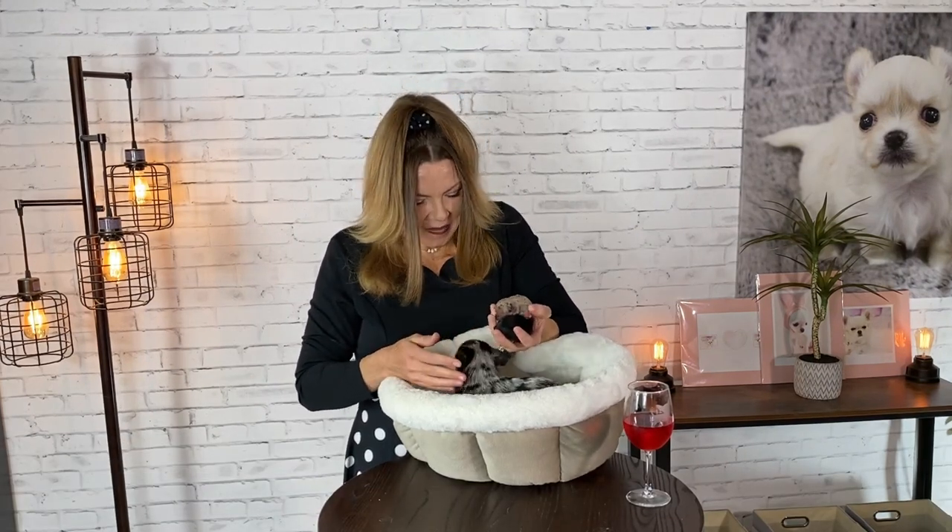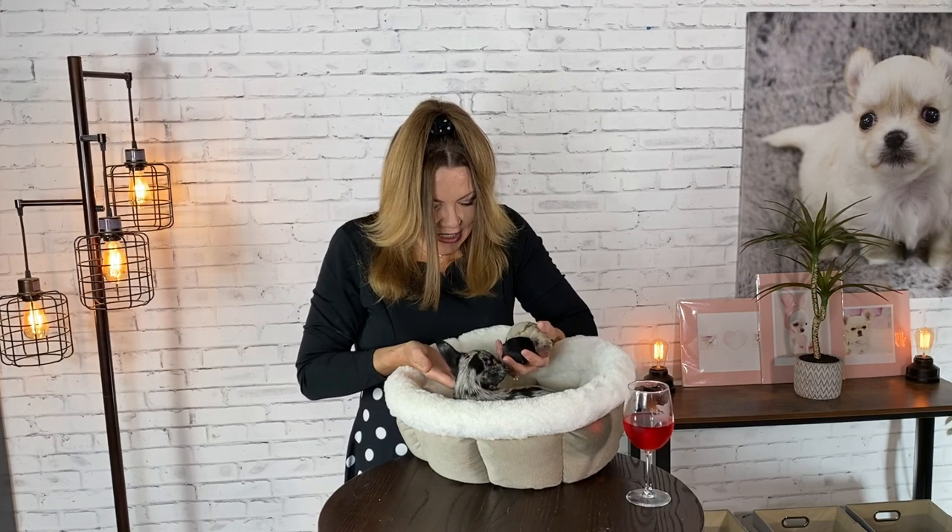I just think they're so precious. Sasha, I'm so proud of you. I love you guys so much and we'll see you next time on Sweetie Pie Pets. Bye-bye. Say bye babies. They're looking for milk on my fingers — I don't have any milk, sorry!